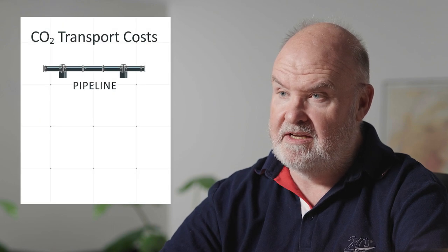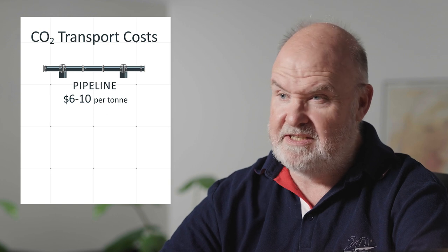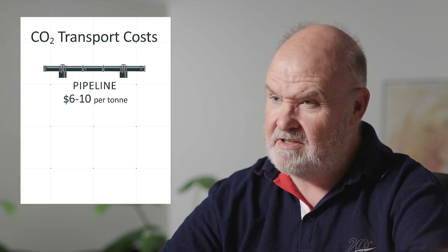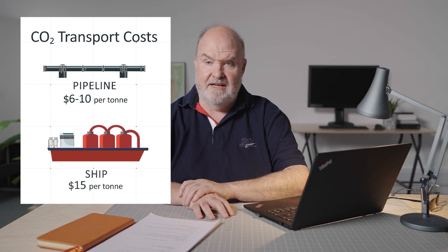As part of the transport challenge, we've got to consider costs. The cost of transporting CO2 by pipeline is between six and ten dollars per tonne of CO2 depending on whether it's onshore or offshore. For ships it's around about fifteen dollars per tonne.